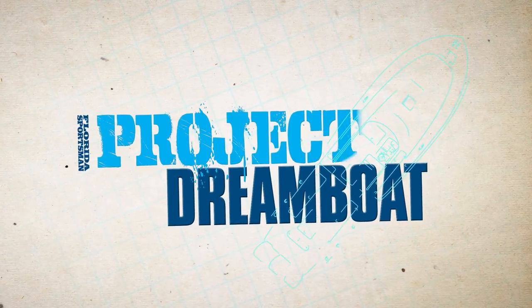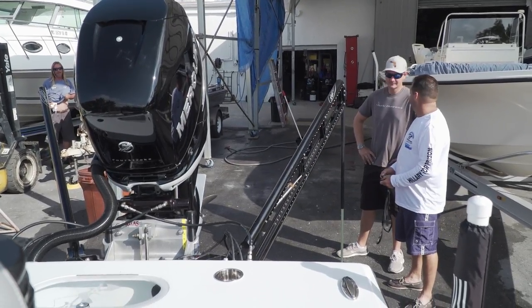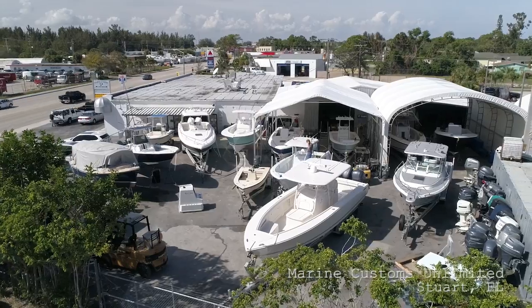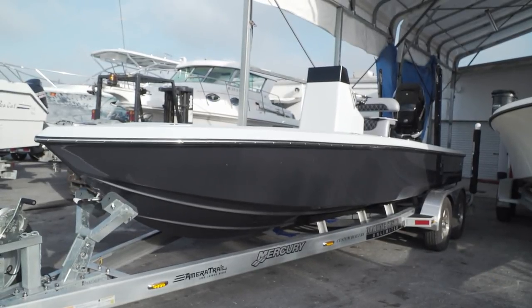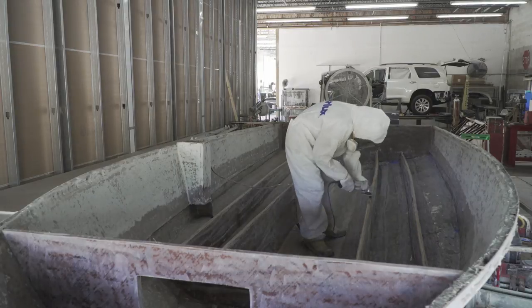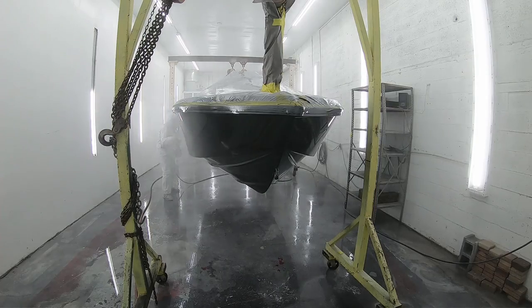Welcome back to Florida Sportsman Project Dreamboat. We've got this 21 Paramount completely finished. This boat's gone from bow to stern — everything is brand new. We've actually changed the profile and look of the boat, altered the center of gravity, changed the bottom, and modified all types of things. This is going to be like no other Paramount on the face of the earth. I can't wait for Steve to see it.